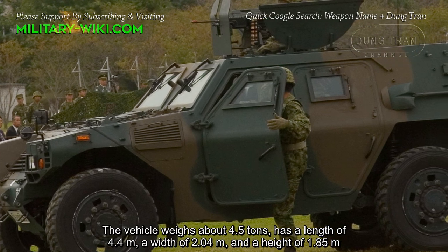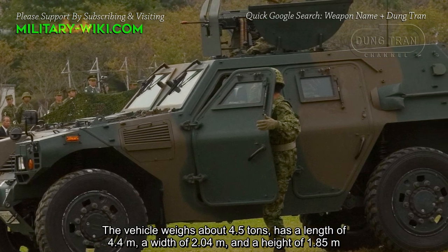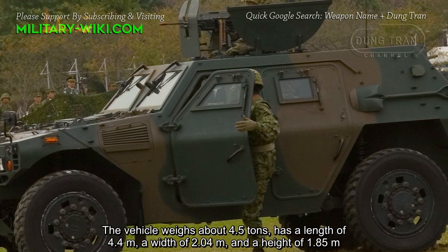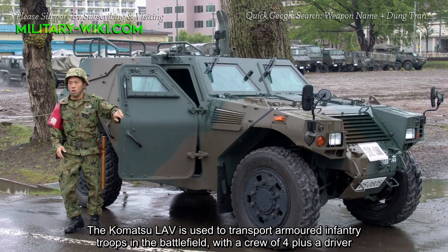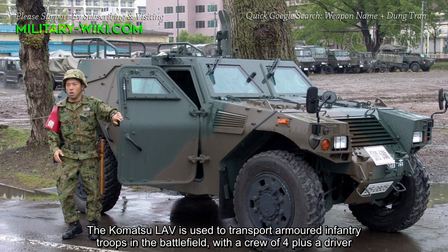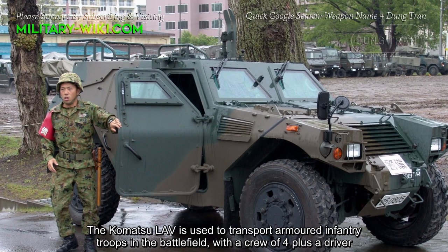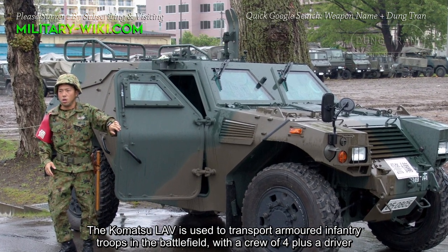The vehicle weighs about 4.5 tons, has a length of 4.4 meters, a width of 2.04 meters, and a height of 1.85 meters. The Komatsu LAV is used to transport armored infantry troops in the battlefield, with a crew of four plus a driver.